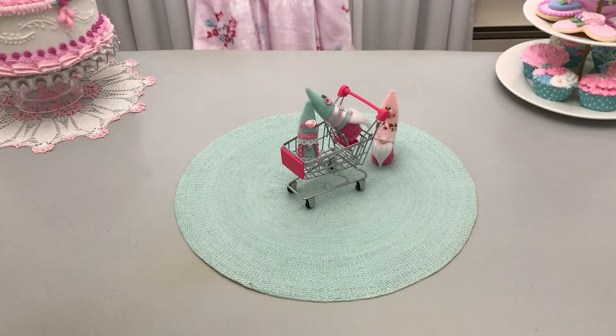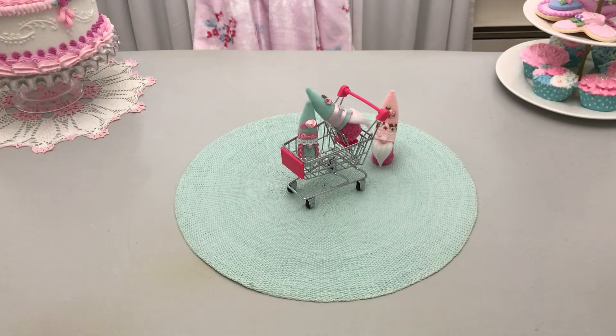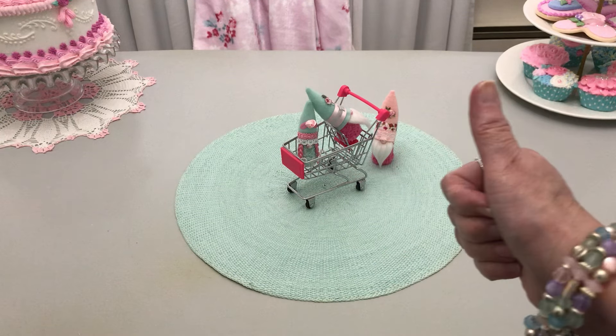Hello everyone, welcome to Cornflower Crafts. My nickname is Corn and his is... Handsome. Oh, another snort — we got another snort, y'all!